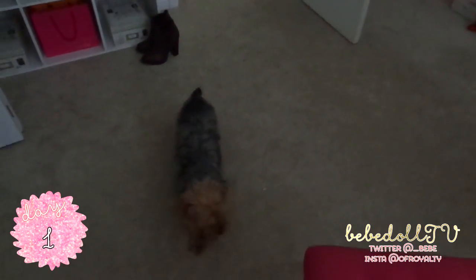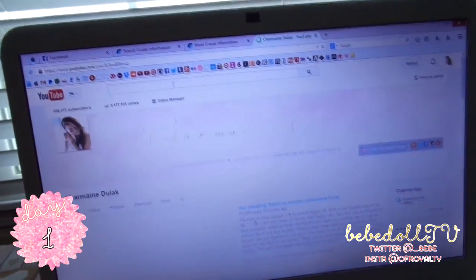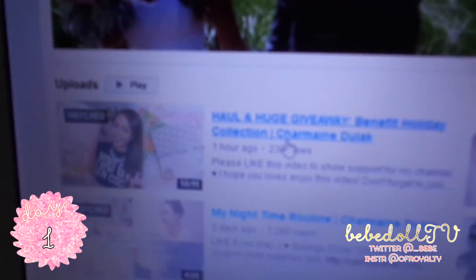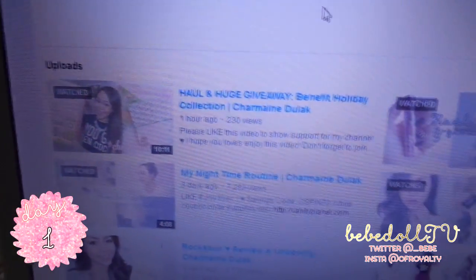Good morning! It is Vlogmas Day 1 — I'm so excited! Me and Sushi are going to vlog every single day and upload it hopefully. I just actually uploaded a new video on my channel — it's a giveaway for you guys and it's a big one. There will be two winners, one for YouTube and one for Instagram.